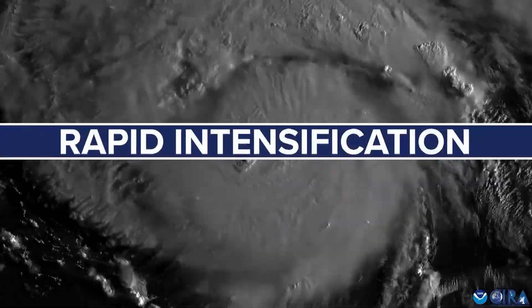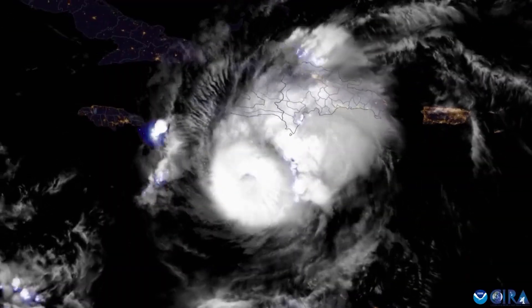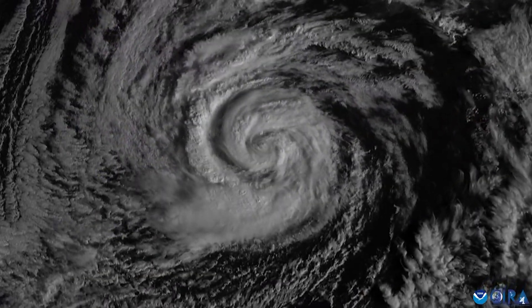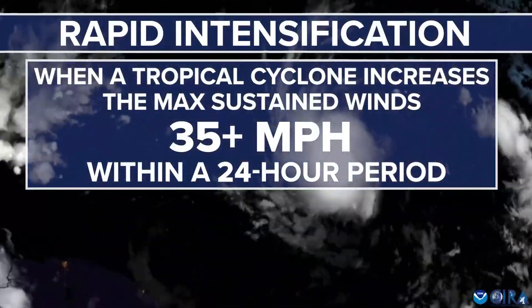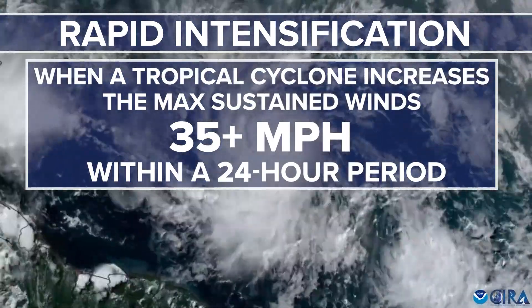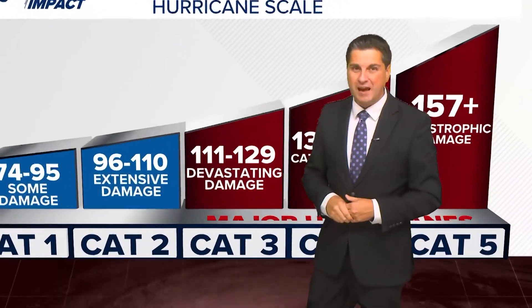During any given hurricane season, you're likely going to hear the term rapid intensification. So let's raise that weather IQ on what it is. Rapid intensification is when a tropical cyclone — either a tropical depression, tropical storm, or hurricane — increases their maximum sustained wind speed by 35 miles per hour or more within a 24-hour period. That might not seem like a lot, but that 35-mile-per-hour boost could be the difference of one to two categories on the Saffir-Simpson scale.